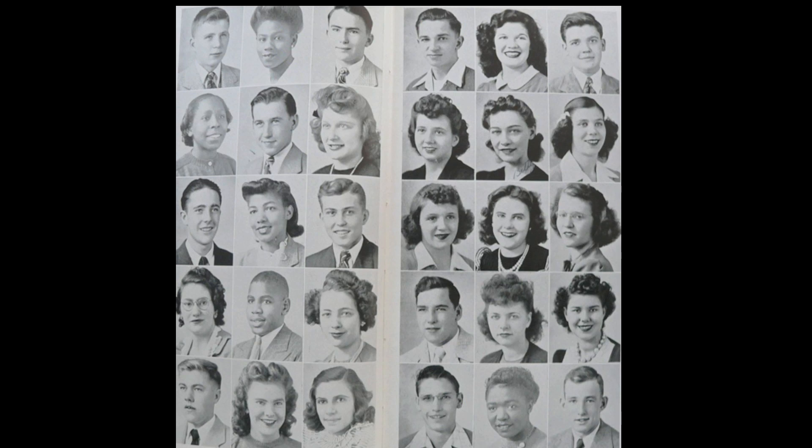A similar study looked at old high school yearbooks and tracked down those now senior citizens. They found that the broad-smilers had had happier, healthier, and more successful lives — longer marriages, deeper friendships, greater work satisfaction — and they scored higher on standardized tests of happiness and well-being.